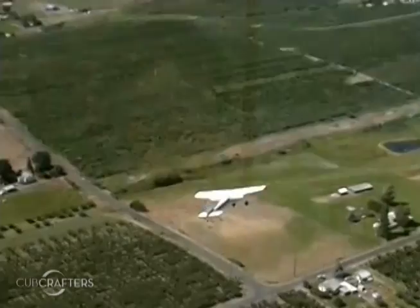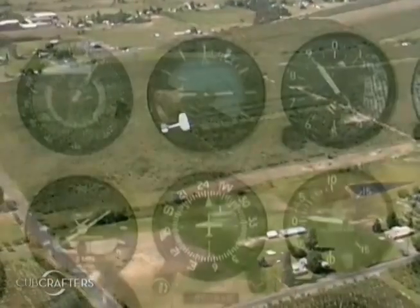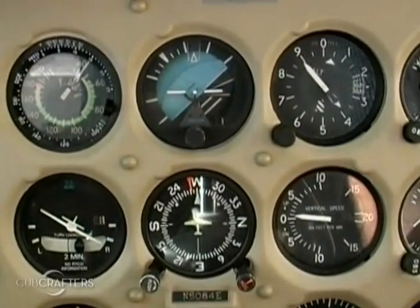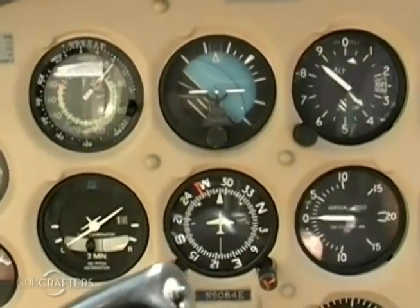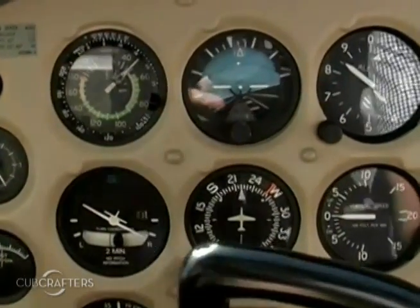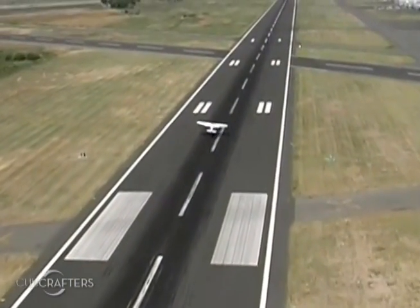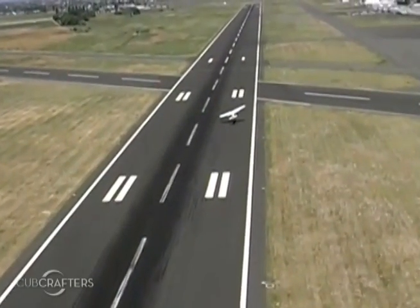After someone's flown out, they almost always notice an improved aileron response and the airplane is easier to fly at a lower airspeed. When I put the VG kit on my 185, I immediately noticed more aileron control at slow speeds. As you can see here, even at 45 knots, I'm getting a very rapid roll rate to 45 degrees of bank. When landing, you've got to be able to control the airplane in gusty conditions — what you're seeing is a demonstration of this slow-speed controllability.